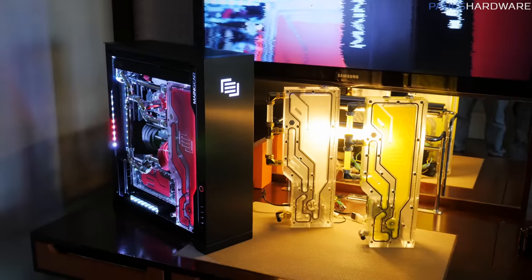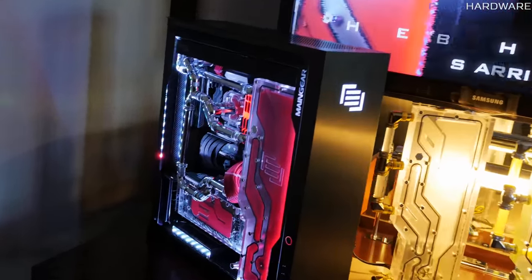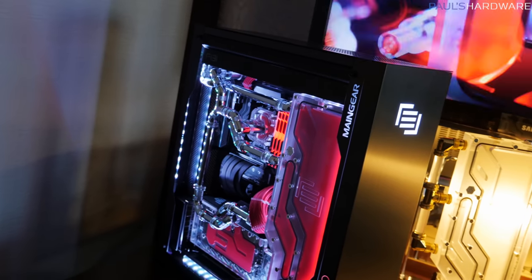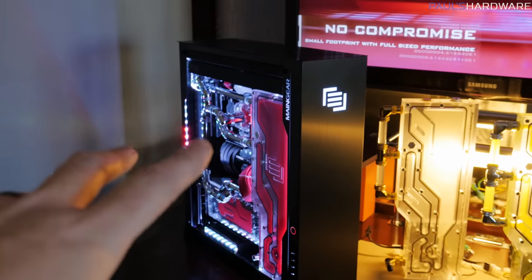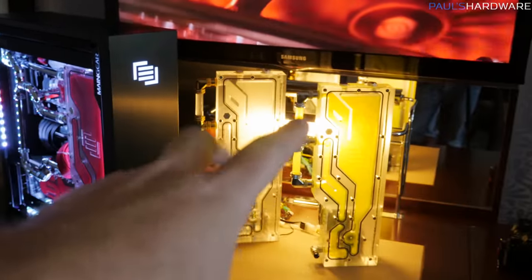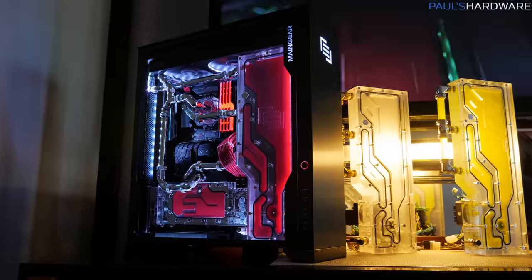Here's the F-131, and it is completely kitted out. What MainGear has done here is they have completely designed their own chassis. This is an update to the existing chassis, but they have specifically designed it to integrate this cooling unit, which is called Apex. More on that in just a sec, but let's first take a look at this system itself.